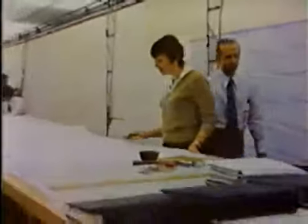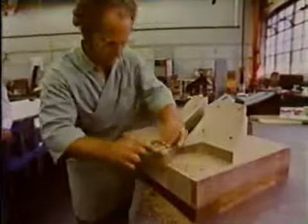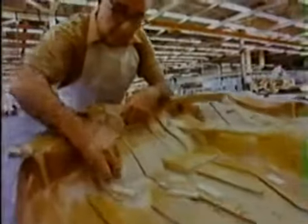In our new J-car, the station wagon and the sedan have a quarter panel and side frame in one stamping. The model maker has to create this in wood, and the automobile is checked against this model.